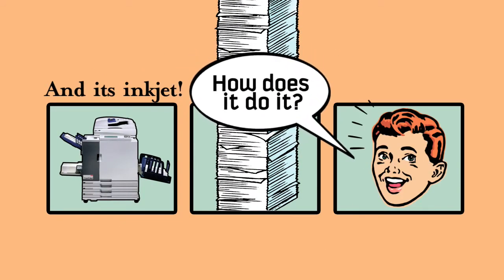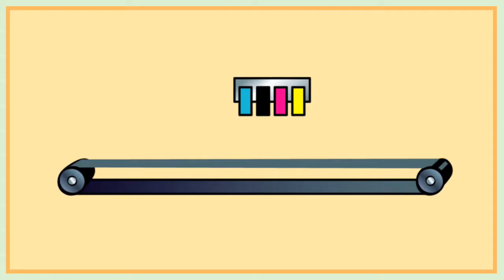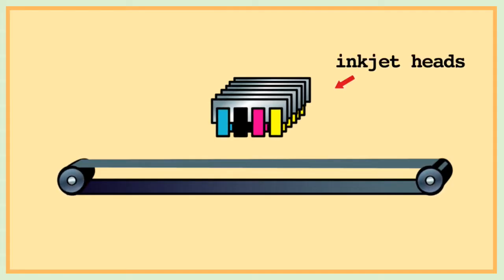Look at that inkjet go! How does it do it? Those are 24 heavy-duty inkjet heads that remain in a fixed position as the paper moves quickly and reliably through the printer.